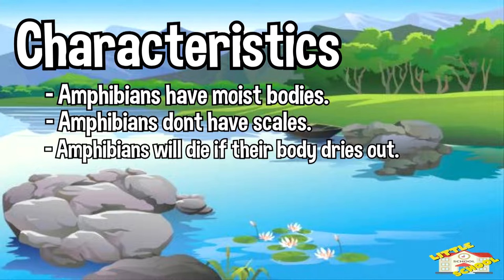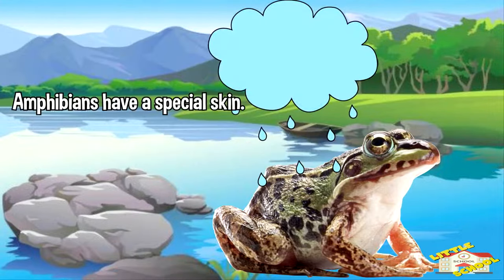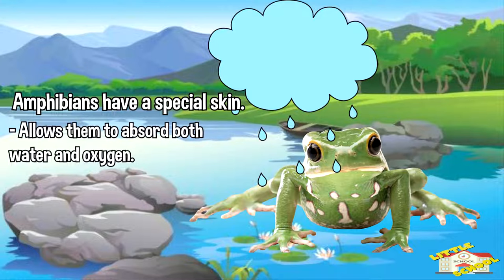Amphibians will die if their body dries out. Amphibians have a special skin that allows them to absorb water and oxygen, which stops them from getting dehydrated.